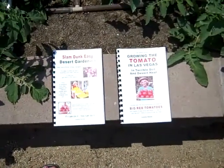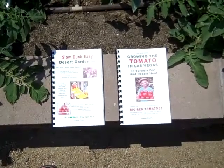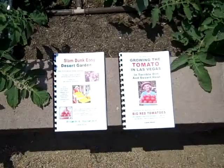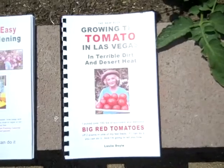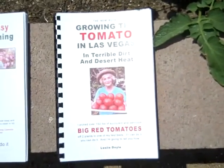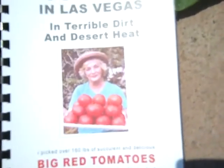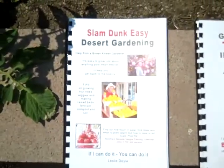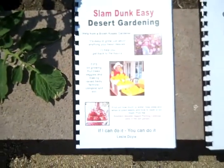If you're having problems growing vegetables or tomatoes in your desert garden, I would like to suggest buying one of my books. This is how I garden in Las Vegas, Nevada, and I feel that if you do what I do, you should have the same success that I have — huge tomatoes and an abundance of them all summer long, great vegetables all year long. You can pick food every day of the year.